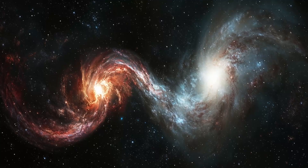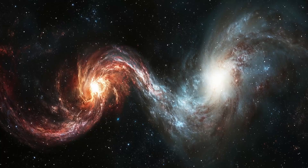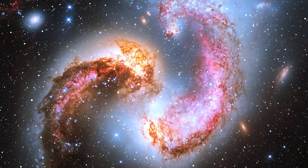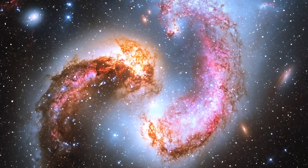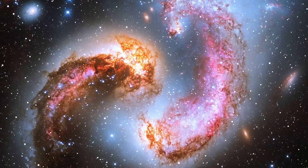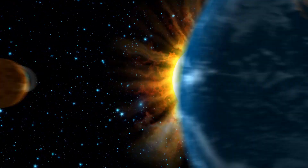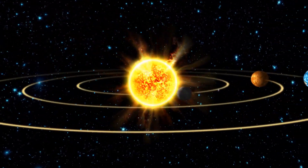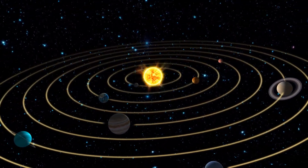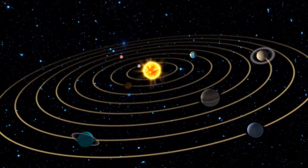When galaxies collide, their stars and other objects don't actually crash into each other because there's so much space between them. Instead, gravity pulls them together, creating new patterns and sometimes even forming new stars. Gravity is more than just something we experience here on Earth — it shapes the motion of planets, stars, galaxies, and even the entire universe. It's the invisible force that holds everything in place, from the smallest objects in our solar system to the largest structures in the galaxy.